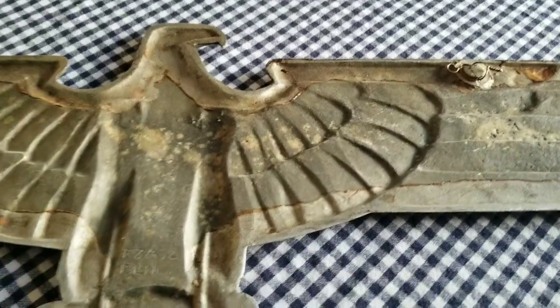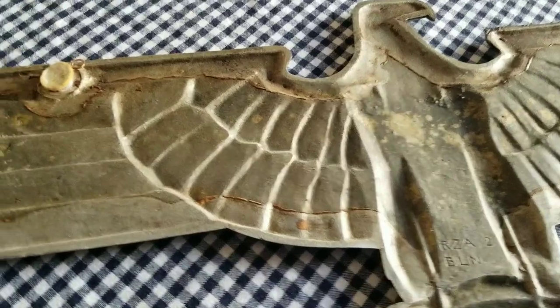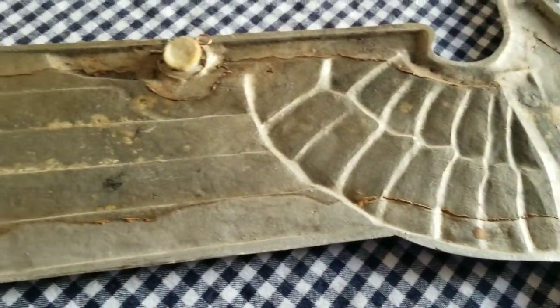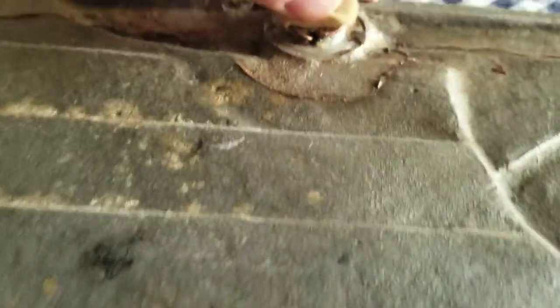This one here was glued on some kind of a presentation board, maybe. You can still see a lot of glue on it. A little tab there.